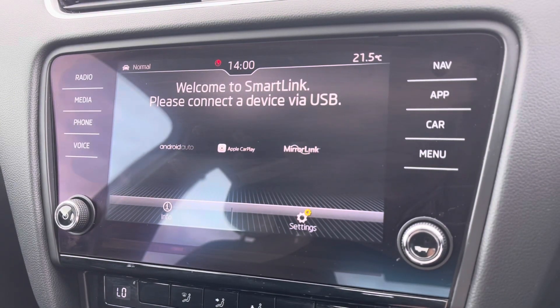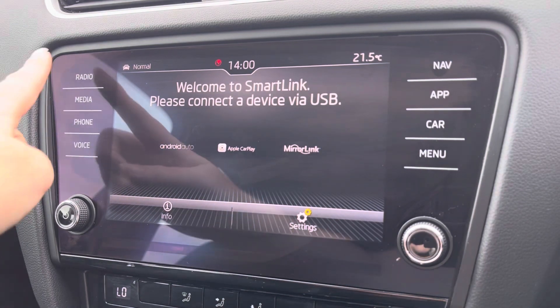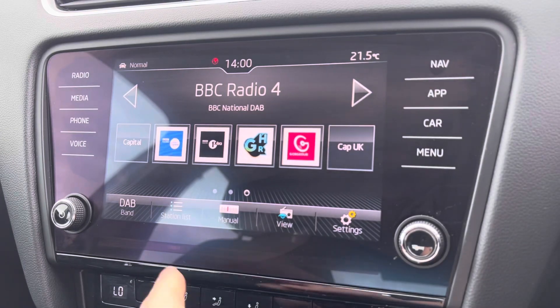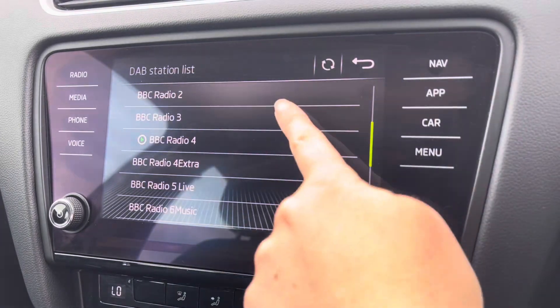Moving into your central touch display, this vehicle does come fully equipped with your smart link, including Android Auto, Apple CarPlay, and Mirror Link for quick access to vital car apps. You also have a range of different radio stations, so you and your passengers will stay fully entertained, especially on those longer journeys.